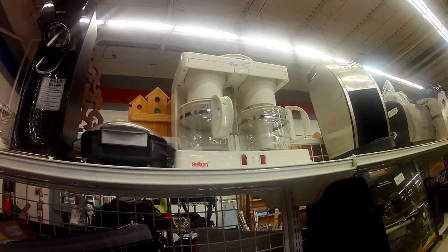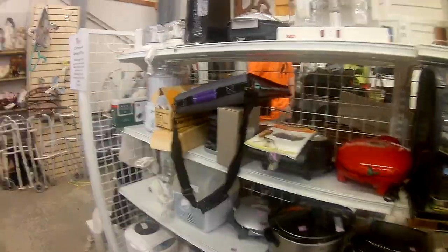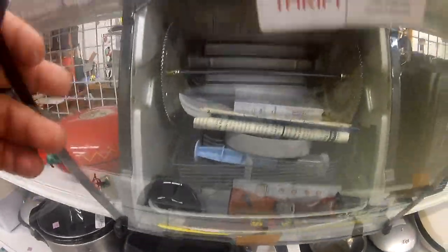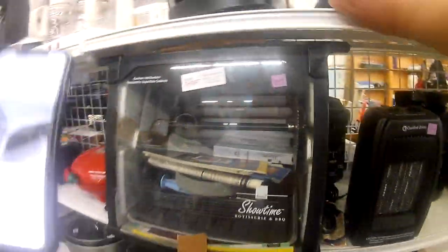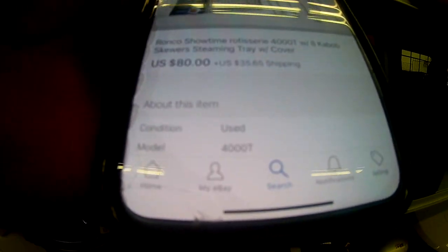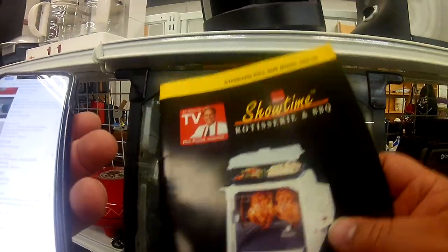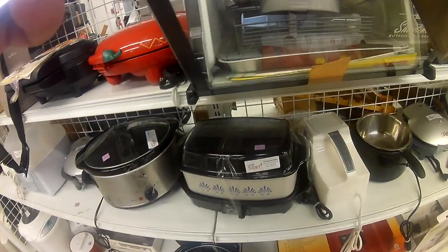They also had coffee makers and food processors, which you can get cheap at Walmart. There was another Ronco — a Showtime by Ronco. I was looking at it and it actually had the VHS cassette instruction manual and everything included with it. I was ready to get it, but I passed on it.